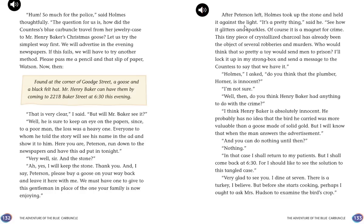After Peterson left, Holmes took up the stone and held it against the light. "It's a pretty thing. See how it glitters and sparkles. Of course, it is a magnet for crime. This tiny piece of crystallized charcoal has already been the subject of several robberies and murders." Holmes wondered if the plumber Horner was innocent, and thought Henry Baker was absolutely innocent — he probably had no idea the bird he carried was more valuable than a goose made of solid gold. Watson departed to see his patients, planning to return at 6:30 to see the solution to this tangled case.